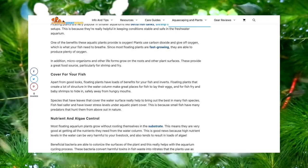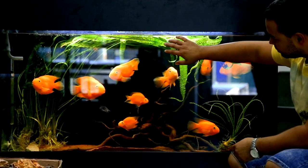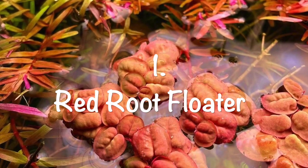Now that you know more about the benefits of floating aquarium plants, I will introduce a list of unique species for your home aquarium. So without further ado, let's learn about our first plant on the list, which is the Red Root Floater.